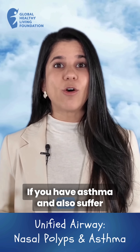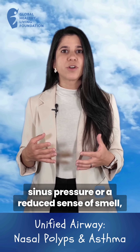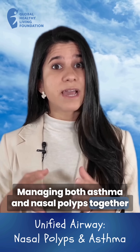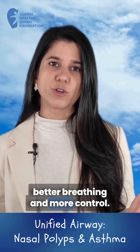If you have asthma and also suffer from symptoms like nasal congestion, sinus pressure, or a reduced sense of smell, it's important to talk to your doctor. Managing both asthma and nasal polyps together can lead to fewer flare-ups, better breathing, and more control.